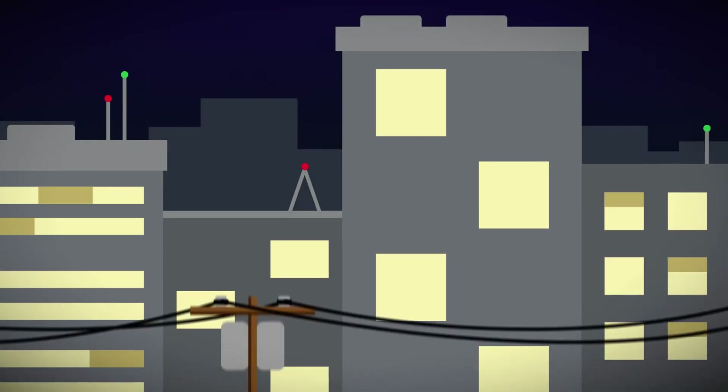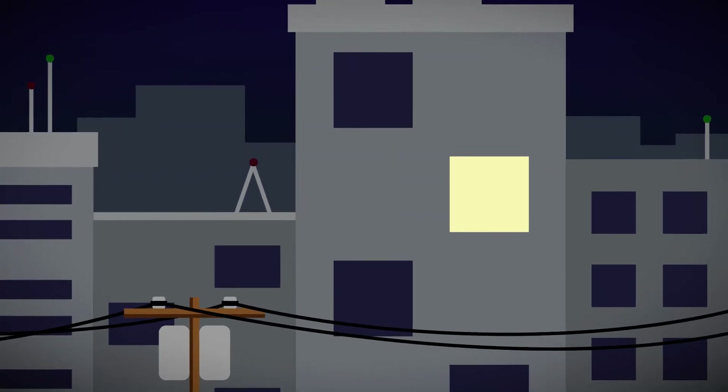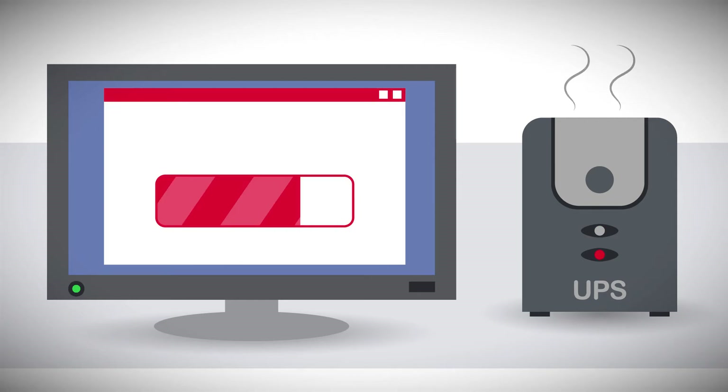Uninterruptible power supplies have just one job: to power your equipment even when there are surges, spikes, brownouts, or blackouts. So failure is not an option. But improperly maintained and aging UPSs can and do fail, and they'll fail at the worst possible time.